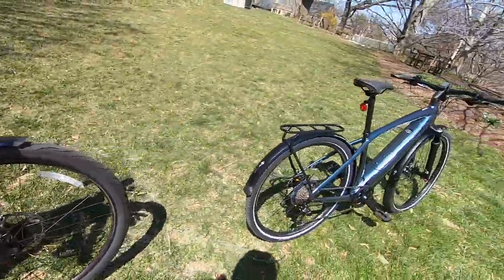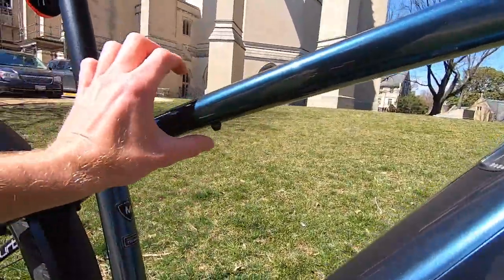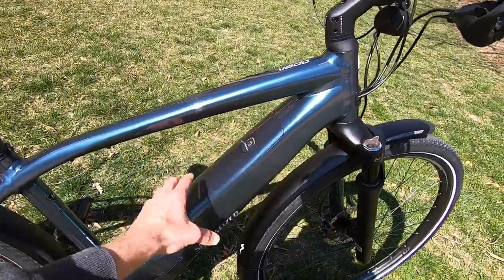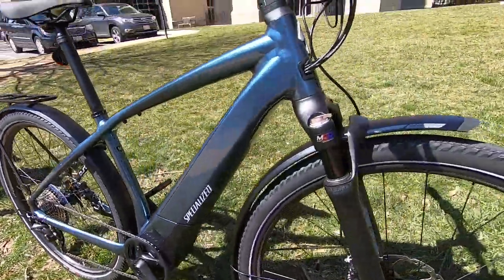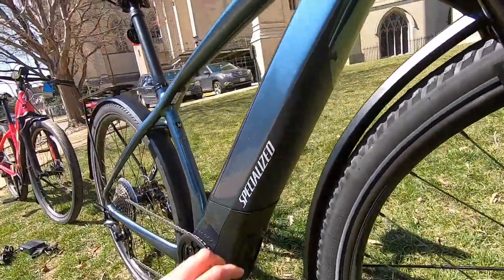There looks to be just enough room for a side-entry cage — maybe a Z-cage from Specialized. On the high-step frame there are two pairs of bosses — one up top, great for a folding lock, and one on the down tube actually mounted to the battery pack, which I think is really cool. There's also a sticker slap guard on the chainstay.